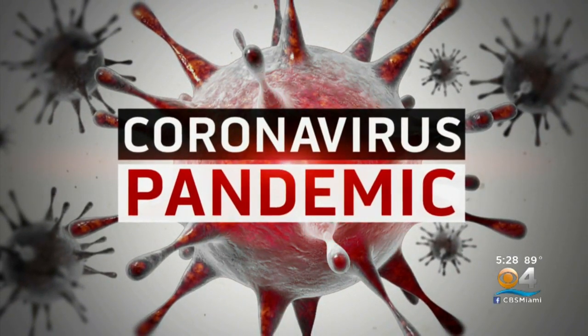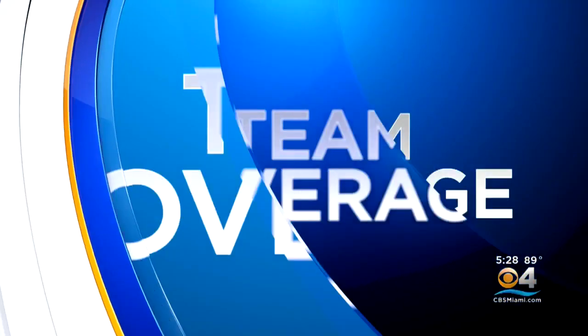Welcome back. Our extensive coverage of the coronavirus pandemic continues now. Each day, twice a day, the Florida Health Department updates its website on the number of coronavirus cases in the state. There is a wealth of information on that site, which goes well beyond the numbers on the screen. CBS4's Steve Goldstein is live for us in the newsroom, and he continues our team coverage. Steve?